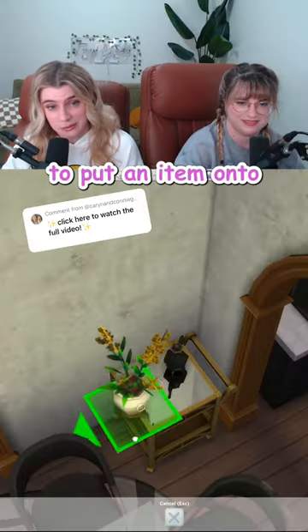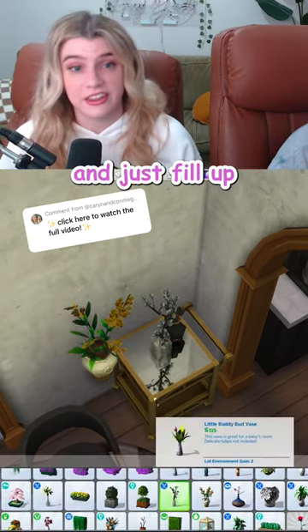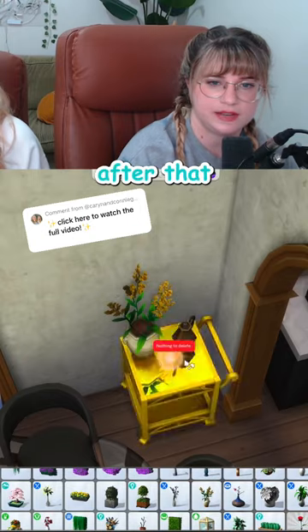Sometimes when you're trying to put an item onto a thing that already has slots, it doesn't go where you want to put it. If you go ahead and just fill up those slots where you don't want it to go, then you can place your item exactly where you want it. And then you just delete the items after that.